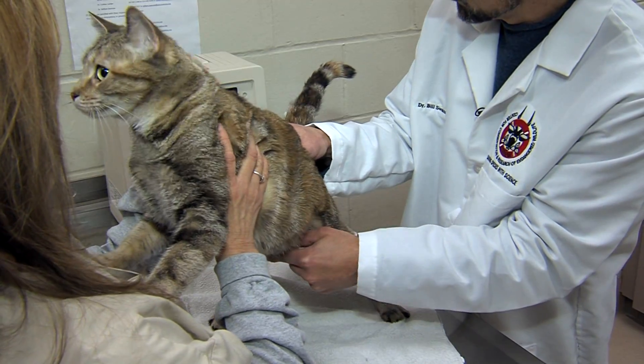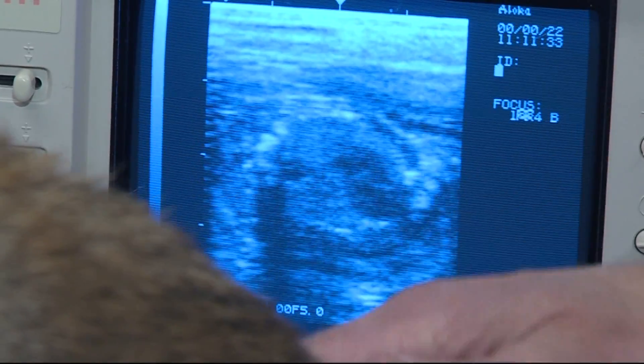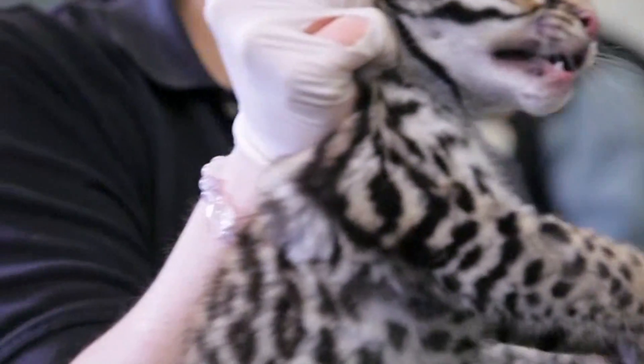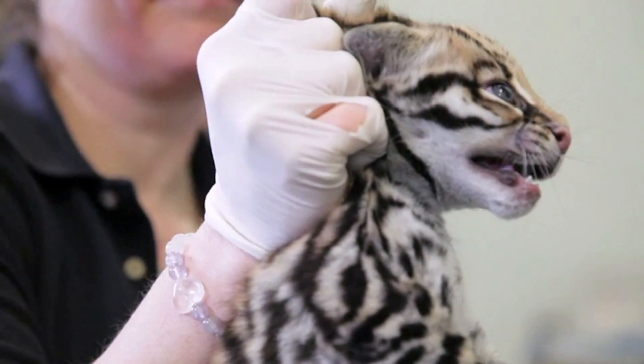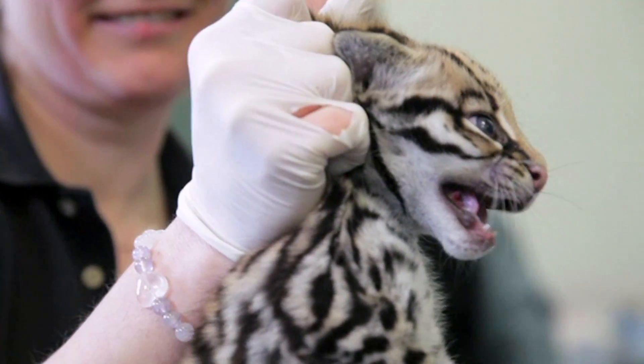We've done some comparative research in domestic cats and we typically get about 70% pregnancy rates using the same approach. This is our first success in an ocelot, but we think that it will improve our overall pregnancy success in ocelots and other endangered cat species.